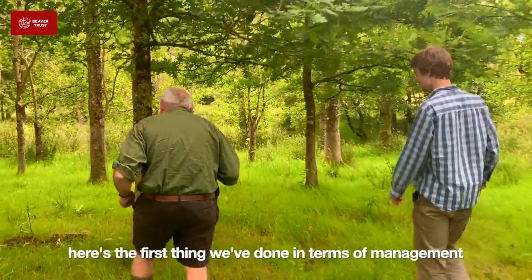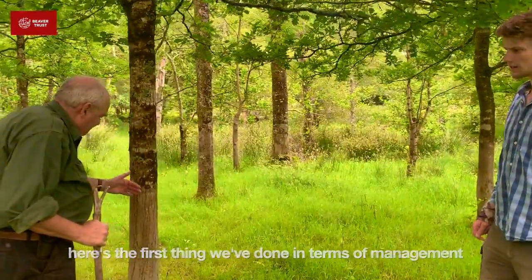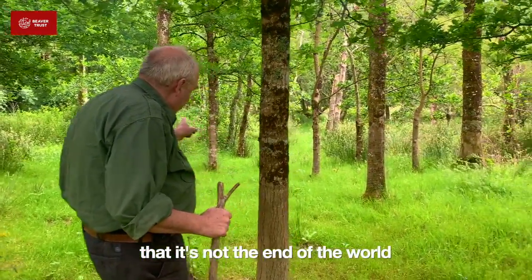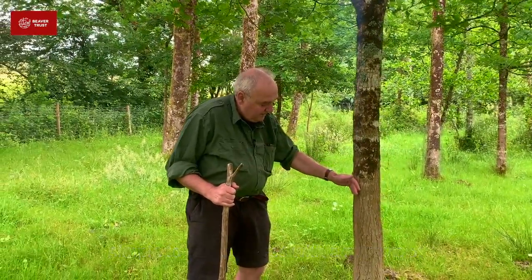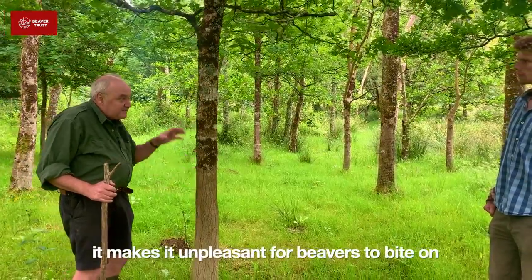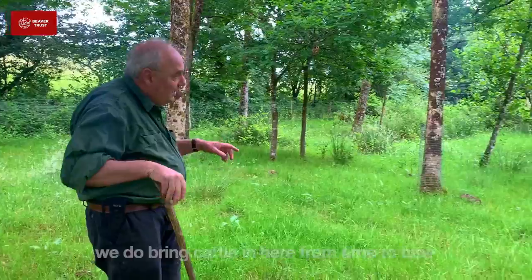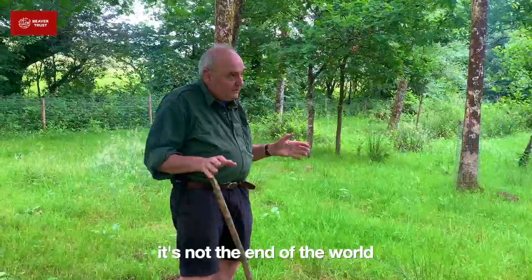Here's the first of the things we've done in terms of management of these animals. We really want to show people that when beavers come, it's not the end of the world. If you've got trees that you have to protect, it's very simple — a mixture of PVA glue and sand, up to about a metre height or so, makes it very unpleasant for them to bite on. Dead simple, dead cheap, like most of the things in managing beavers. We also bring cattle in here from time to time, just to show farmers that if you've got beavers, it's not the end of the world.